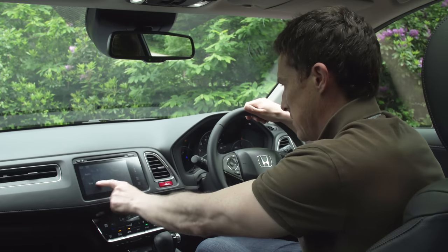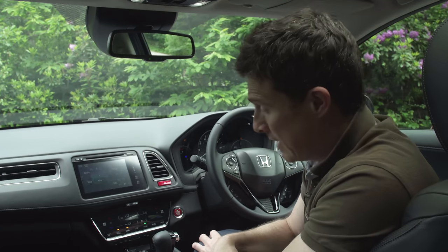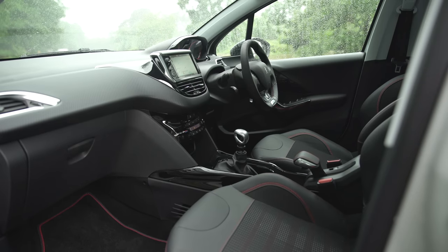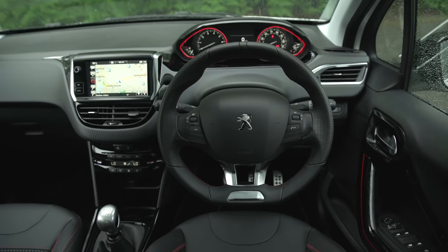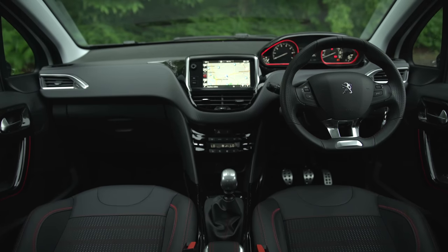Then there's the infotainment system which — god — I just find it so confusing and I don't have the patience to figure out what to do with it. Life is just too short. The 2008 is already halfway through its six-year life, hence the recent revamp; however, very little has changed inside the car, so it's still fairly nice to look at but not necessarily great to use.